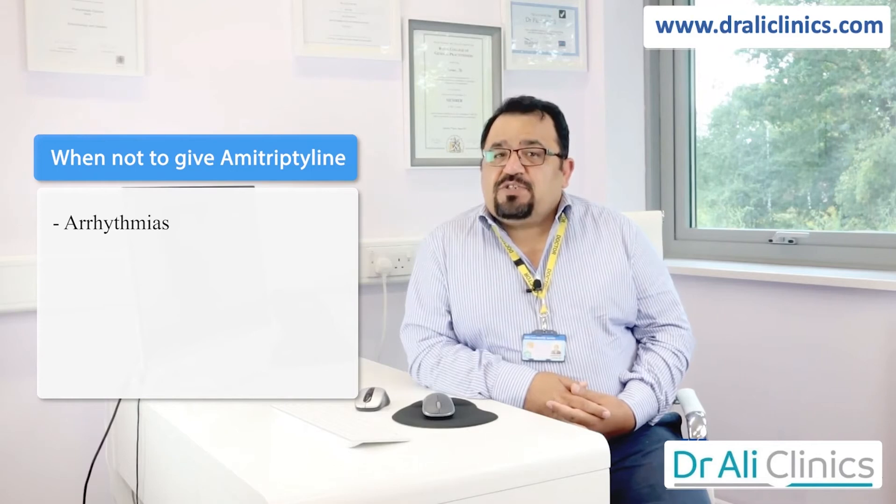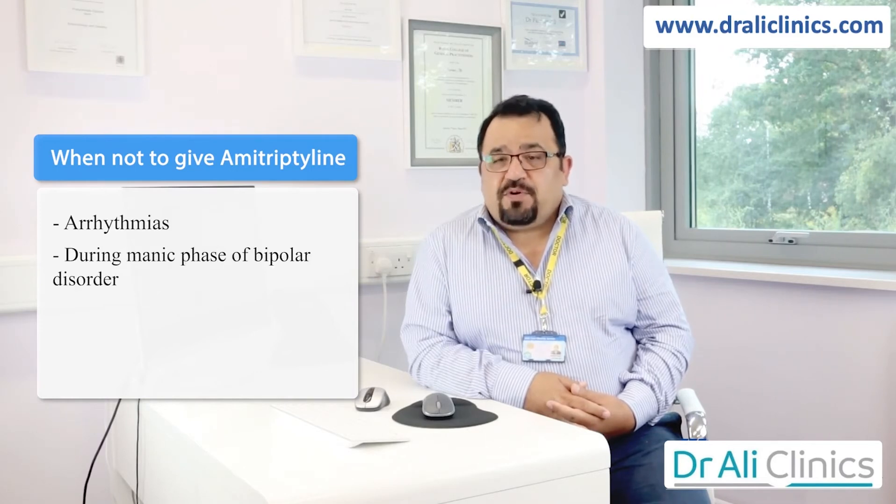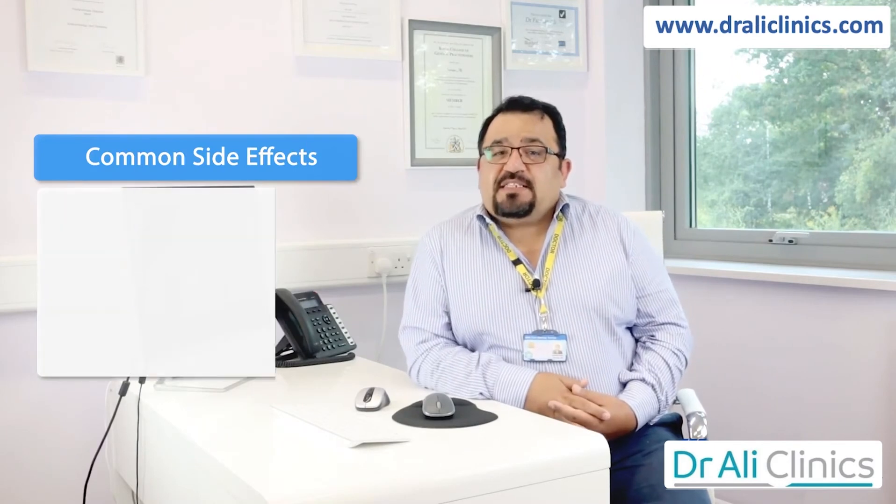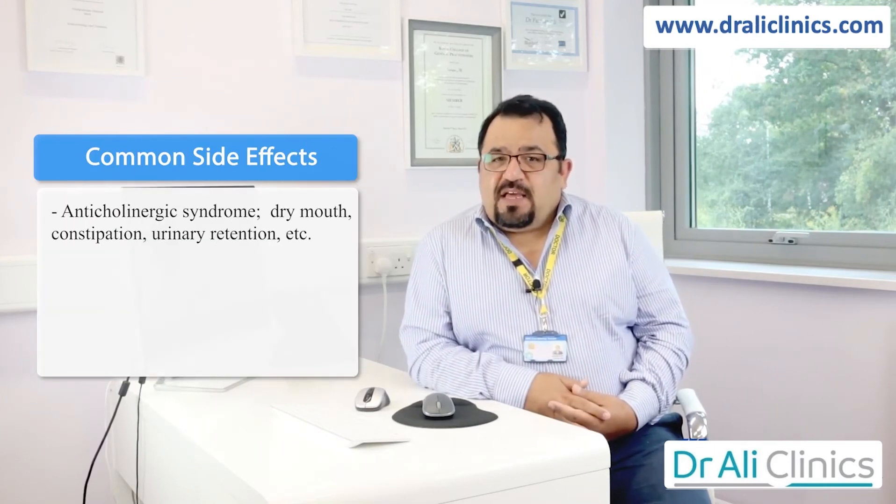The conditions in which you should not give amitriptyline include arrhythmias, patients in a manic phase of bipolar disorder, patients with cardiac problems, or those who have just had a heart attack. The common side effects are called anticholinergic syndrome, which includes dry mouth, constipation, and urinary retention.